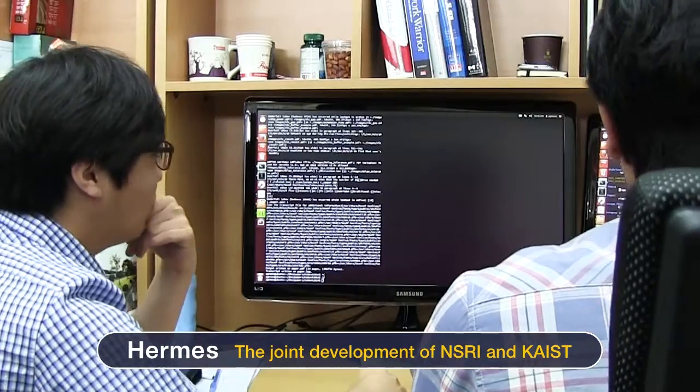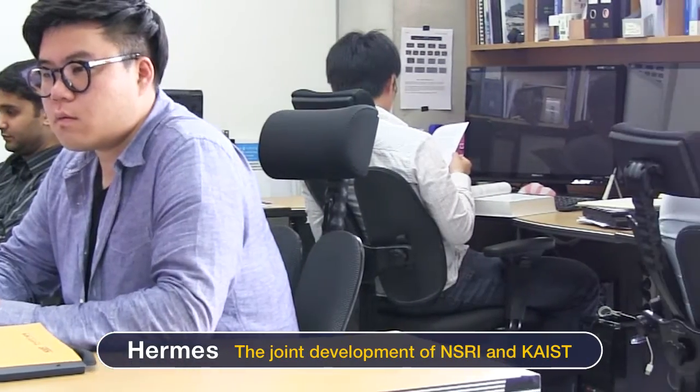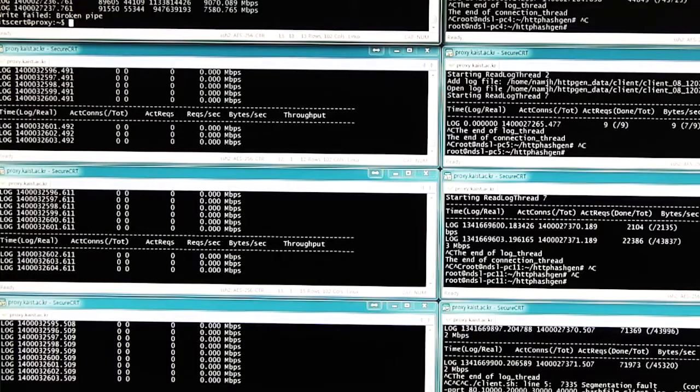Hermes, jointly developed by NSRI and Keist, is a software-based network intrusion detection system that offers enhanced performance and resolves the problem of high cost. You can use Hermes as a network intrusion detection system, or NIDS, simply by installing software.